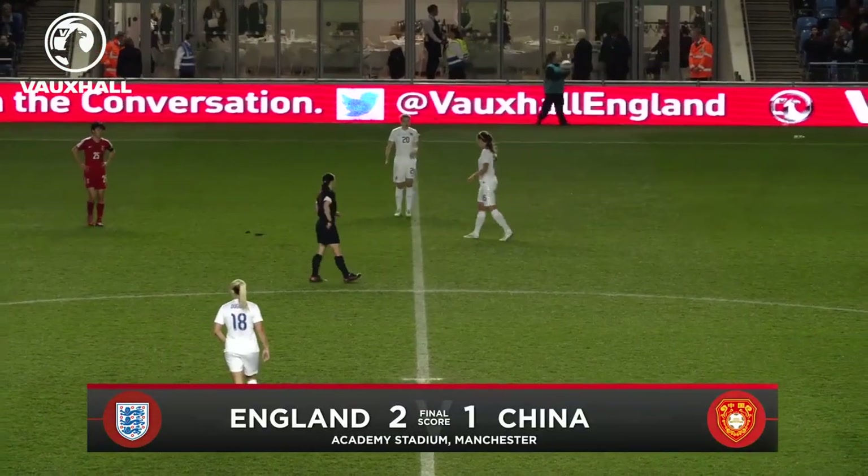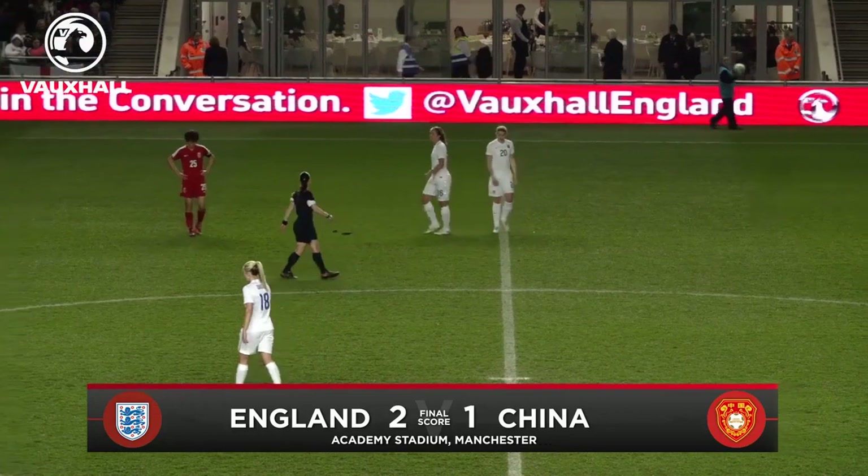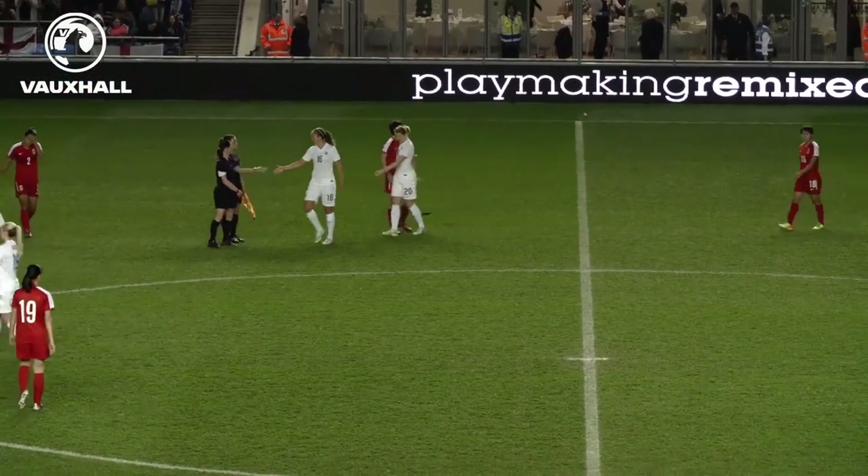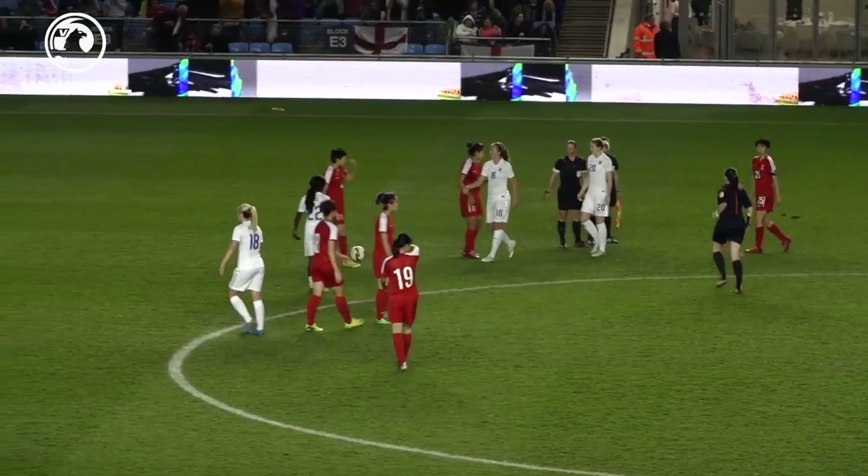Full time: it finished England 2, China 1. Mark Sampson's side secured a final home victory before heading to this summer's World Cup in Canada.